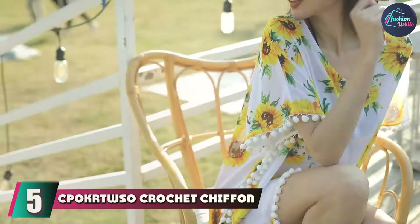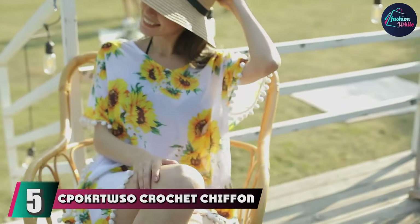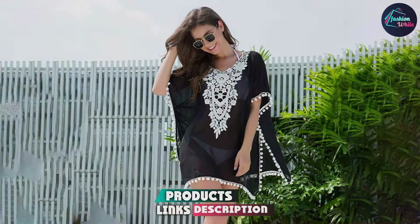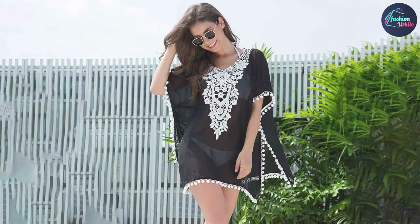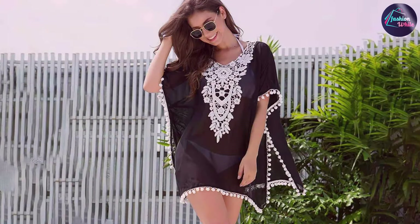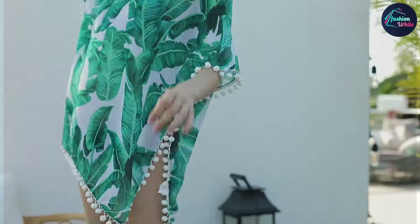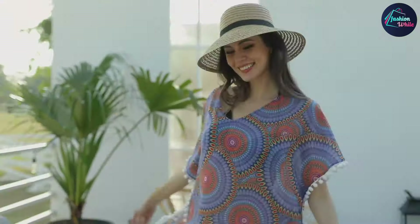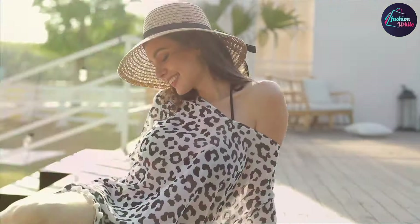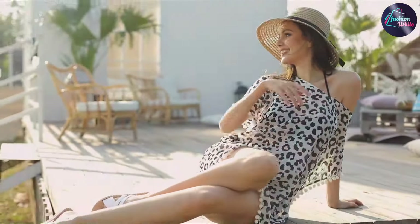The number 5 position is held by the Kapokutsu Crochet Chiffon Cover-up, a beautiful choice for those who appreciate intricate detailing and a touch of elegance. This cover-up features a crochet design with delicate chiffon overlays, creating a refined and stylish appearance. The open front adds a breezy feel, making it ideal for warmer climates. Crafted from high-quality chiffon that is both lightweight and durable, its crochet detailing is carefully designed to provide a sophisticated look without compromising on comfort. The cover-up is easy to care for and retains its shape and color well over time, making it perfect for adding elegance to your beachwear whether you are lounging or attending a summer event.